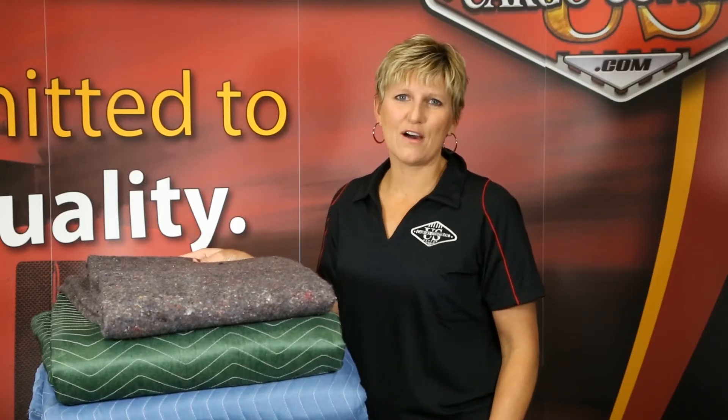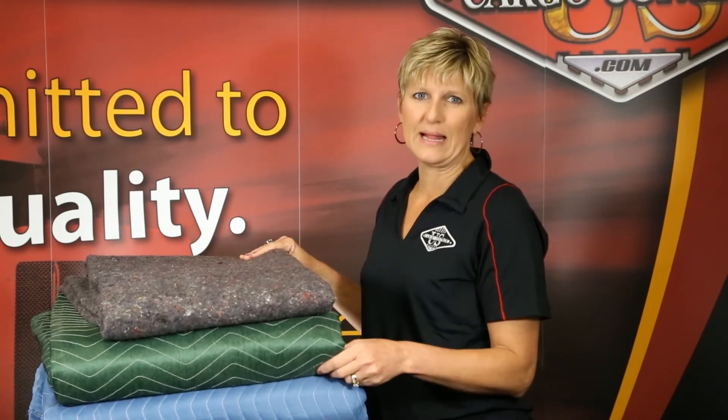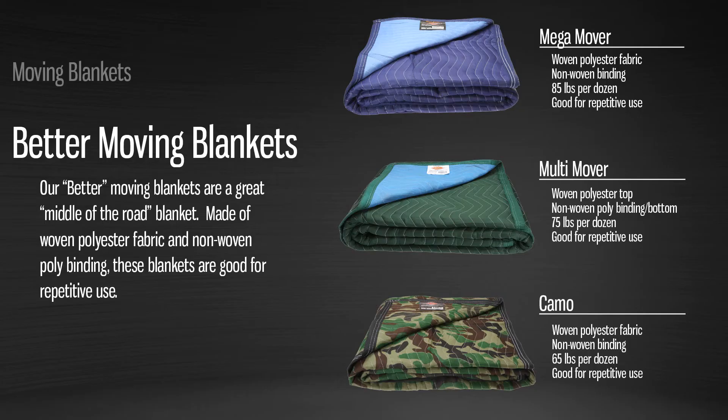US Cargo Control also offers a non-woven and woven option in blankets — it's a middle-of-the-road blanket, so to speak. Blankets made with woven fabrics and non-woven binding are more cost-effective compared to all-woven, and they are heavier and more resilient compared to non-woven pads.